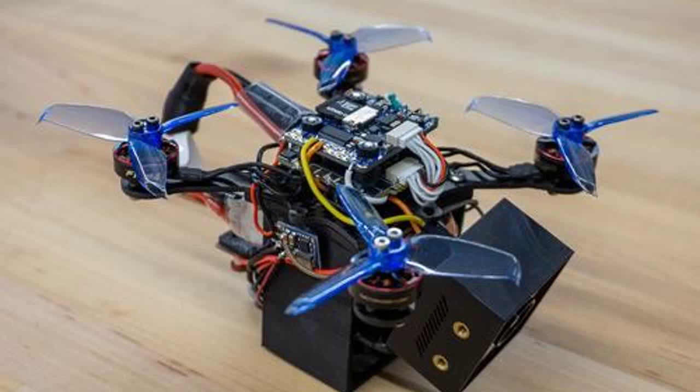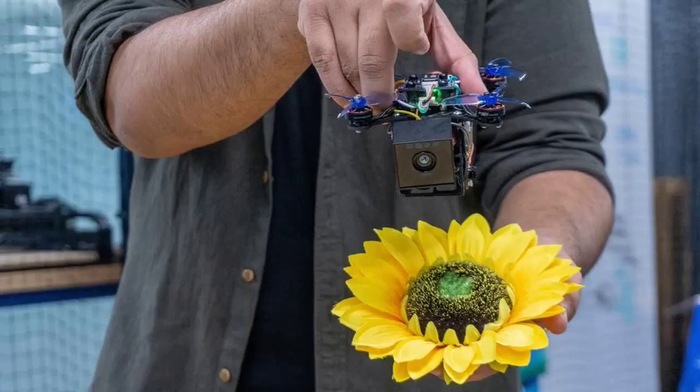Could tiny drones be used for crop pollination? Researcher Nitin Sanket at Worcester Polytechnic Institute is developing robo-bees to combat a declining population of pollinator species.